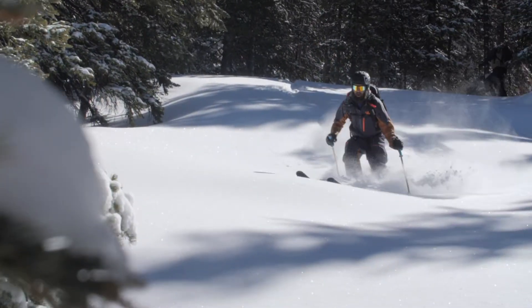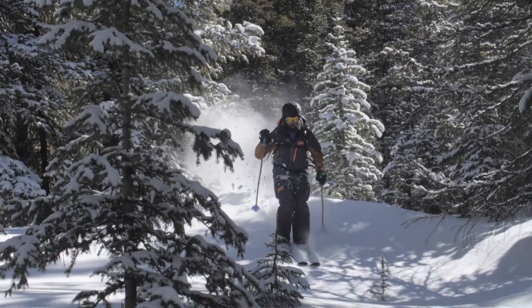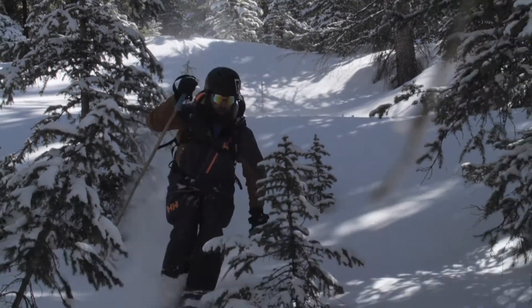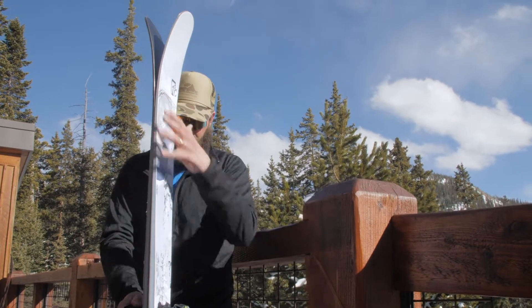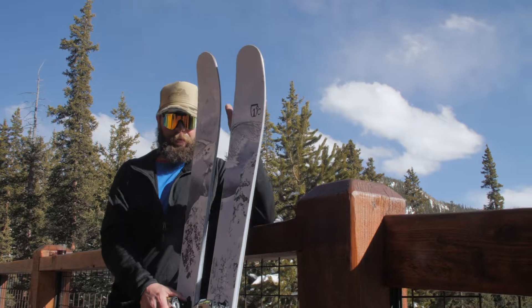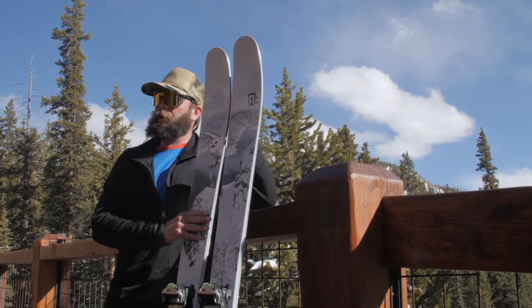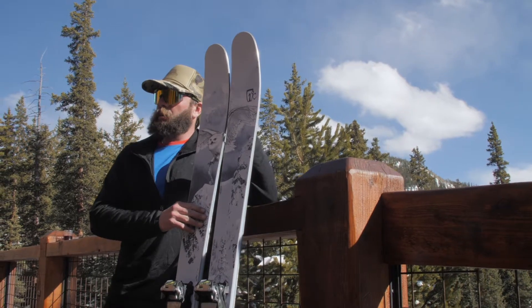Unbelievable as a touring ski and really easy to pivot in tight trees, still with that flat tail application with a little kick in the tail, nice amount of rocker here in the tip. I'm personally using this as my daily driver — it does excellent in crud and beat up conditions, but with that lightweight core and the brand new design it's going to allow you to pivot and explore the whole mountain.